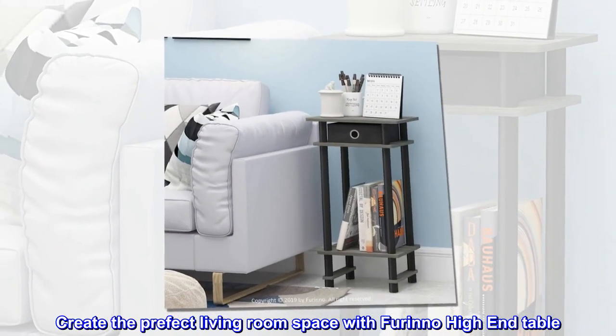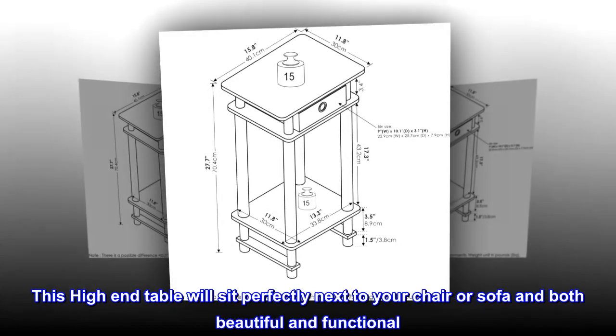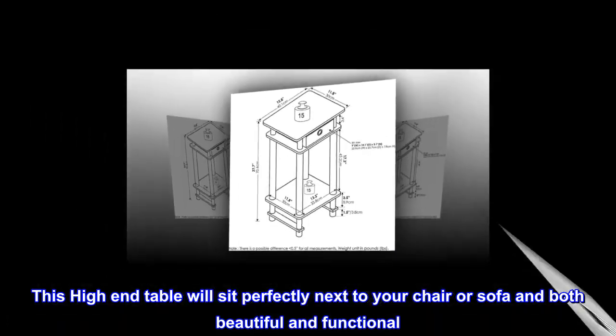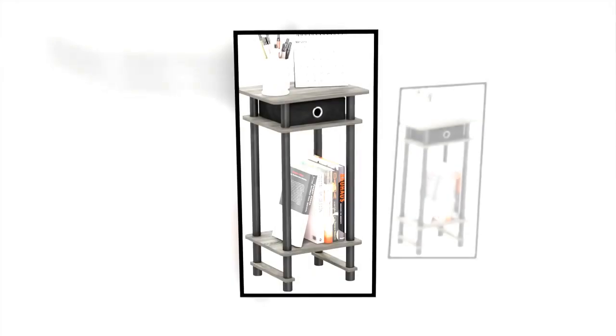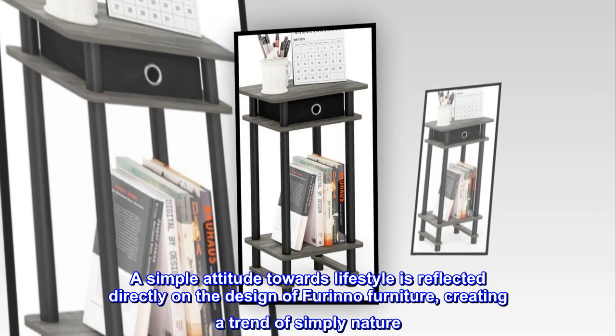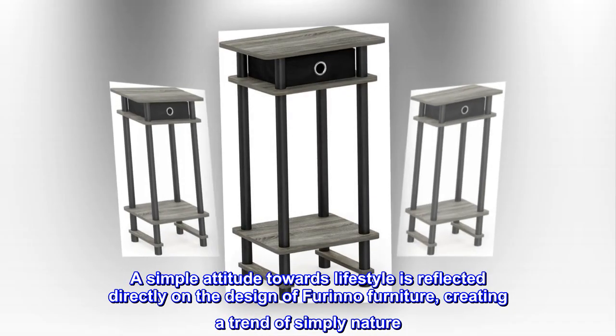Create the perfect living room space with Furinno high-end table. This high-end table will sit perfectly next to your chair or sofa and is both beautiful and functional. A simple attitude towards lifestyle is reflected directly on the design of Furinno furniture, creating a trend of simply nature.